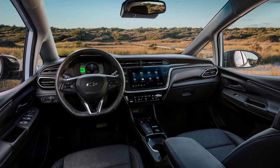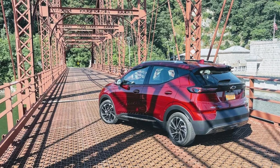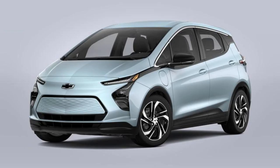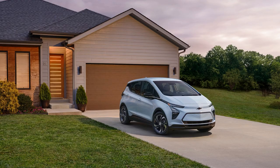The Bolt EV provides a competitive edge with its top-level Premier trim, offering the General Motors Super Cruise hands-free driving feature. Recent price reductions have given it an MSRP advantage over other EVs in the segment, though some competitors still qualify for up to $7,500 in federal tax credits while Chevy does not. Ultimately, weighing what each model has to offer is key and may determine whether the Chevy will be your best deal.